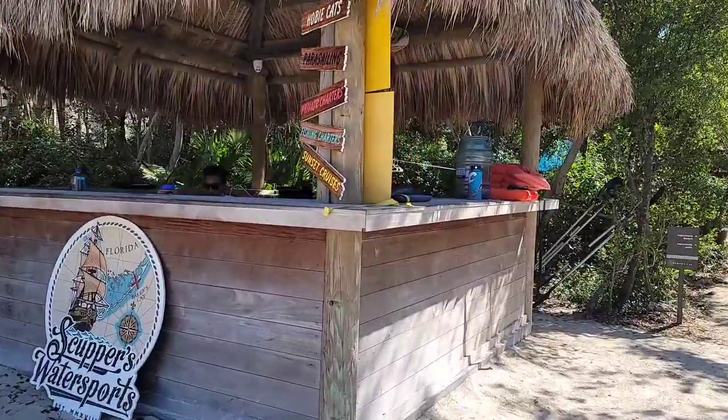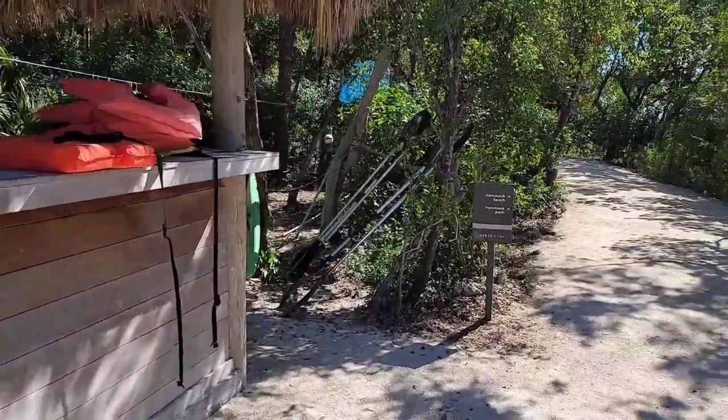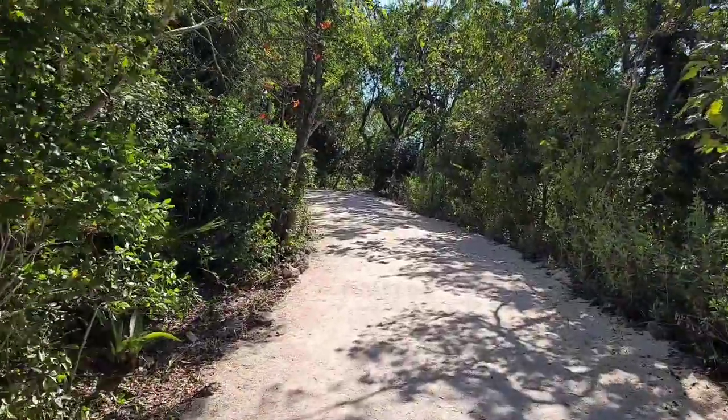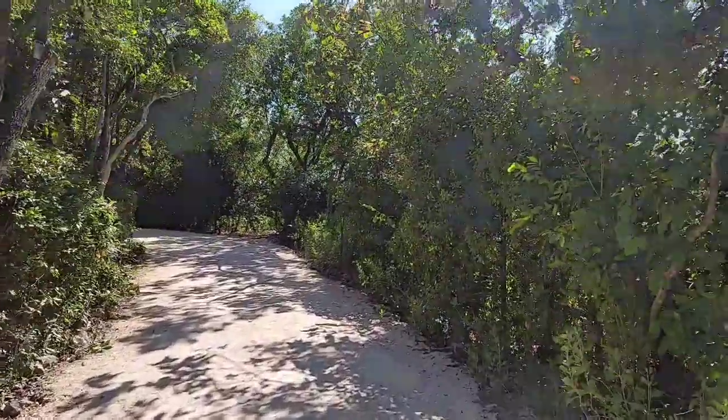The first thing you see is Scooper's water sports. That's where you can rent anything from jet skis to paddle boards and all that kind of stuff. Some of that's included in the resort fees, some of it's extra — the jet skis are extra, the paddle boards are free.